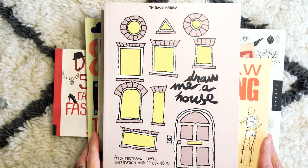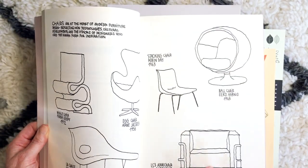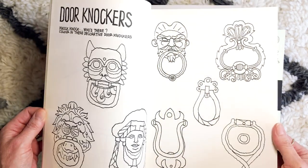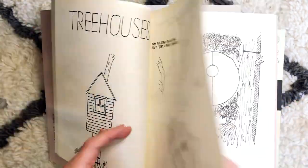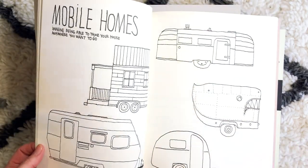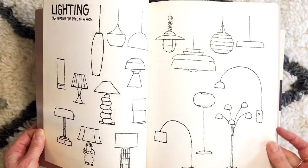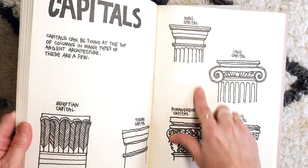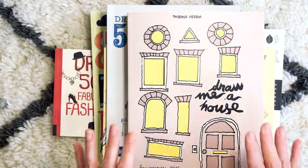Similarly I bought this one which I just adore — this is by Tibod Haram and it's called 'Draw Me a House: Architectural Ideas, Inspiration and Coloring In.' I adore this book. It's got everything from actually constructing buildings through to types of design, various types of doors, door knockers, windows, furniture, tree houses — I mean it's pure bliss. You can work inside it, you can color in, you can add patterning, or you can just get out your scrapbook and create your own. It covers lighting, putting capitals on columns — it's just a beautiful beautiful book and I've had so very much fun with it.